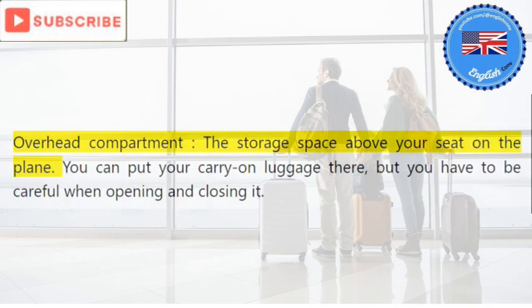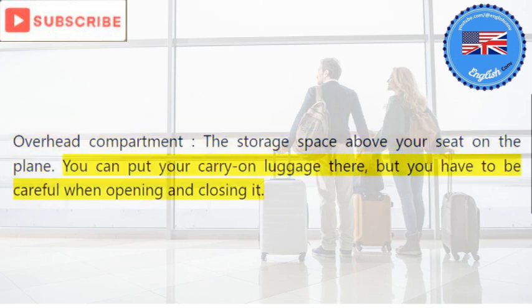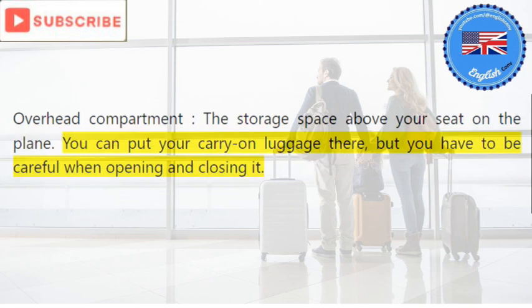Overhead compartment: the storage space above your seat on the plane. You can put your carry-on luggage there, but you have to be careful when opening and closing it.